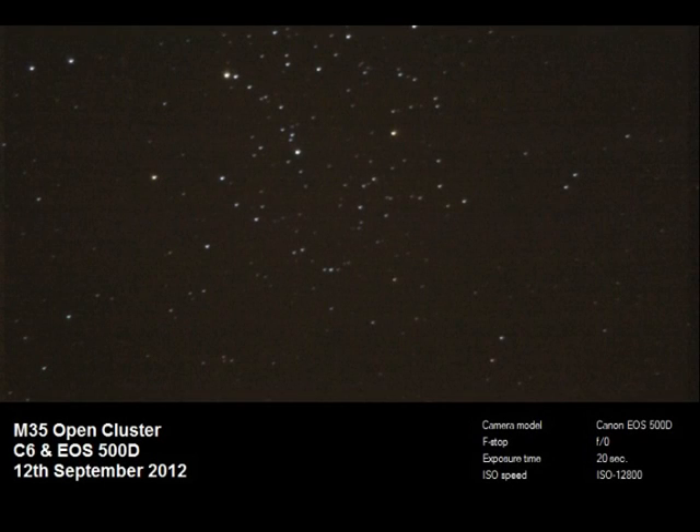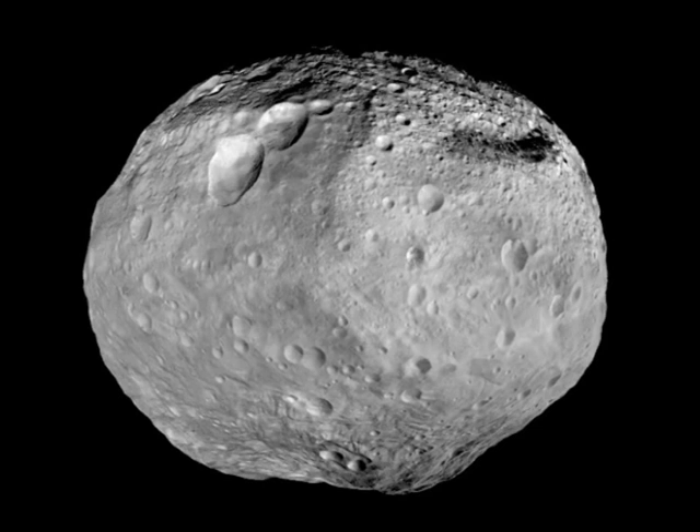If you're looking for M35, it looks something like this — I always think there's a curve of stars resembling the body of a saxophone. If you find that saxophone shape in M35, you'll know you're in the right cluster. And here is Vesta itself, taken from one of the probes that spent nearly a year in orbit around the asteroid. It's about 540 kilometres long, and one of the notable features is the snowman — a series of three craters.